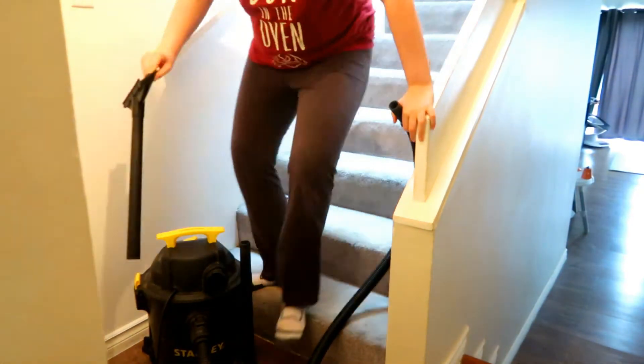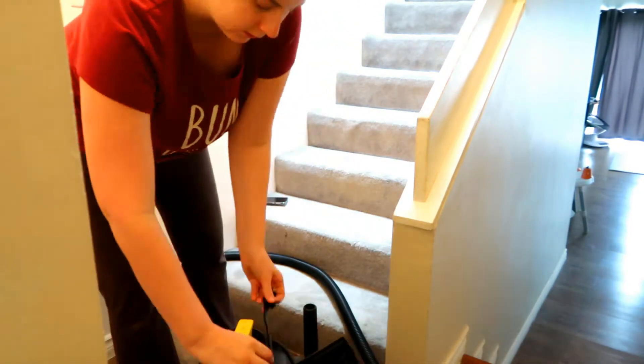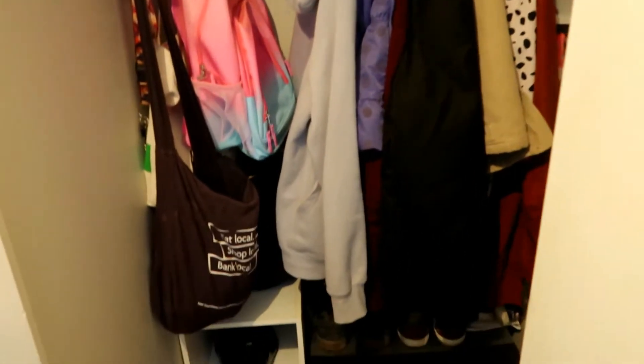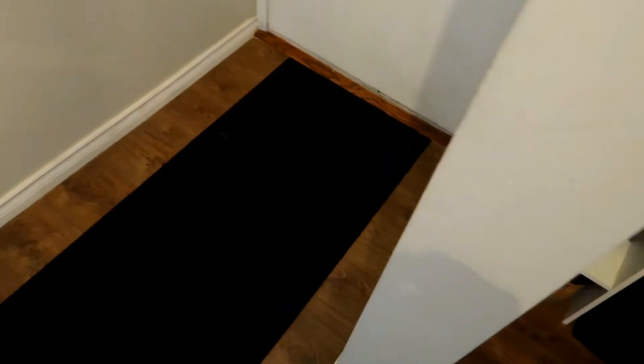I kind of tipped over the vacuum so I gave up at that point — I can only do so much of the stairs. I actually ended up falling down the stairs at about 34 weeks pregnant, not while vacuuming, just while walking, so I have to be really careful and could only do halfway up the steps today. Here's the aftermath of the front entryway — everything tucked away nicely and the carpet is clean until hubby gets home, I guess.